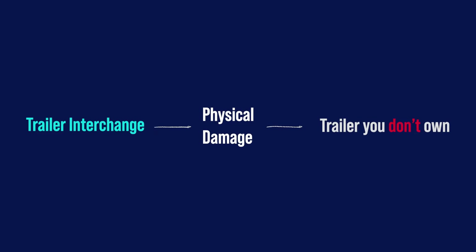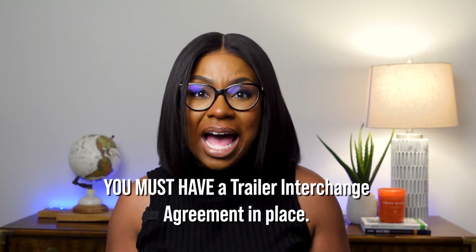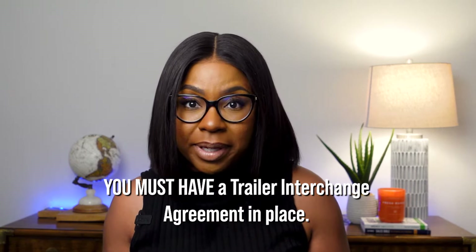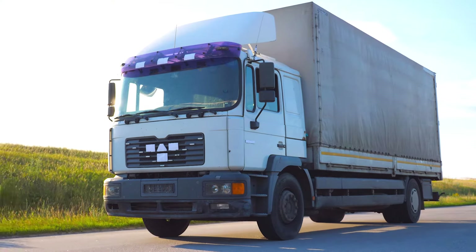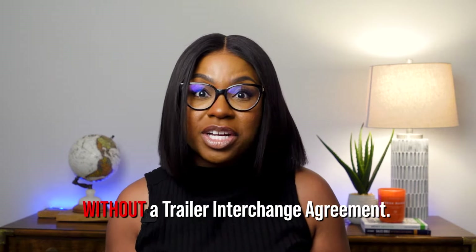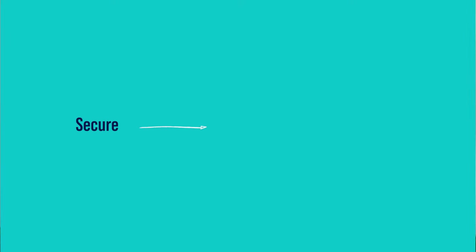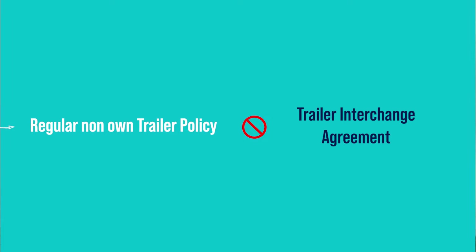Trailer interchange is essentially physical damage insurance for a trailer you don't own. This insurance protects you if the trailer is damaged by collision, fire, theft, explosion, or vandalism. You must have a trailer interchange agreement in place. If you are hauling a trailer that you do not own without a trailer interchange agreement, you are not covered. You will need to secure a regular non-owned trailer policy if you aren't subject to a trailer interchange agreement.